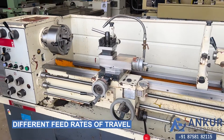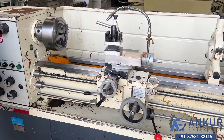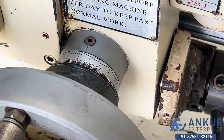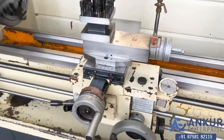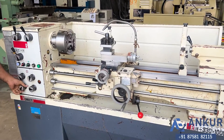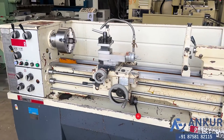Now show me different feed rates of travel, starting at its minimum feed rate. Increase the feed rate — feed rate has been increased. Increase the feed rate again — feed rate has been increased. Now show me at its maximum feed rate — working at its maximum feed rate.